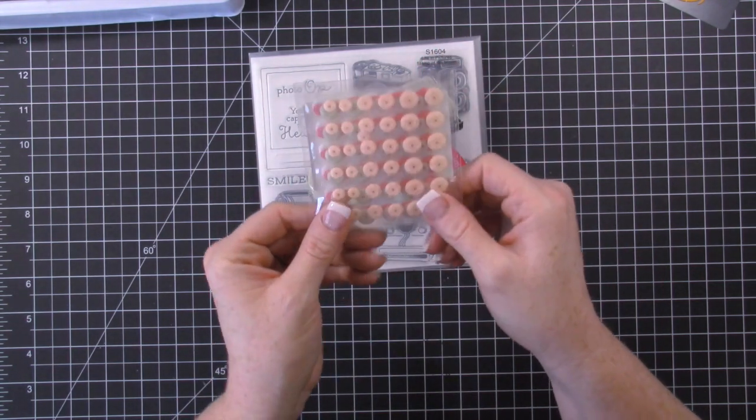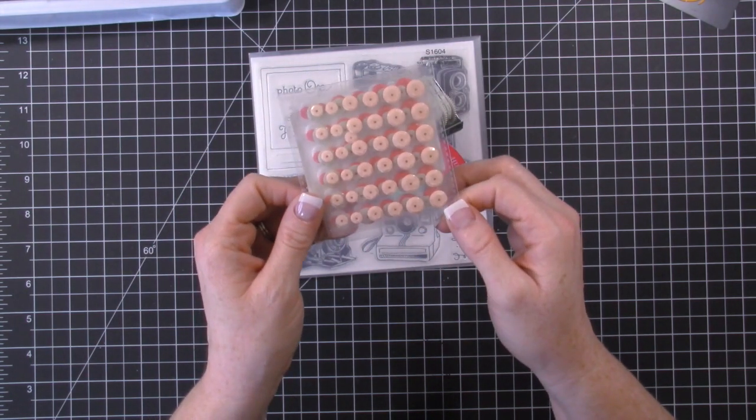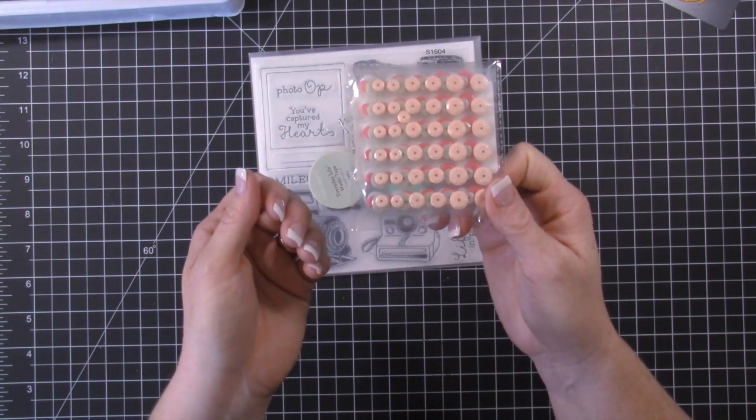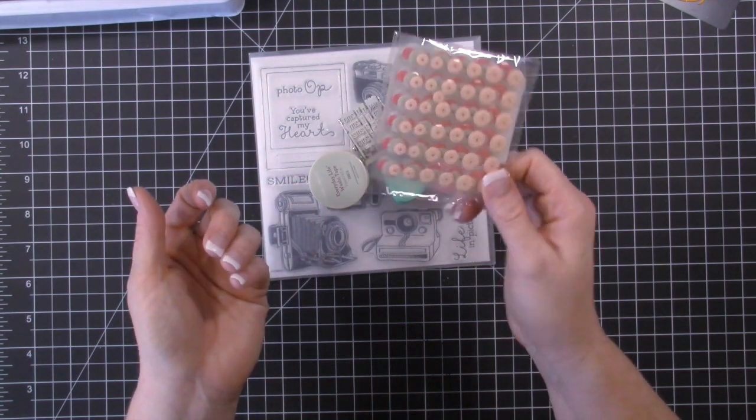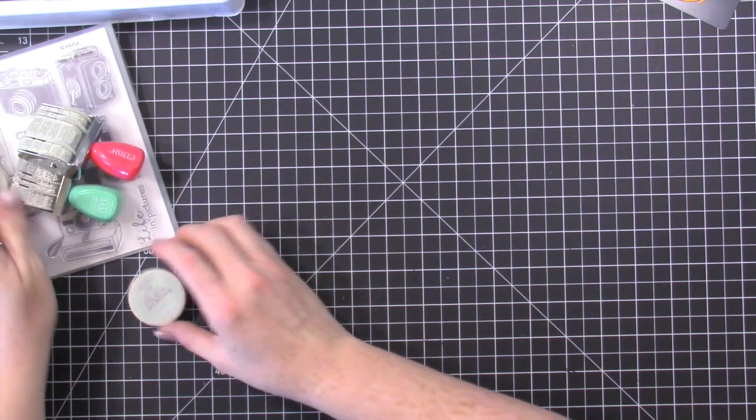And then I just grabbed a couple of things off the clearance rack — and you'll see I have another one of these in the giveaway pile for you guys. These are just sequins with adhesive on them, and I thought they would be great to go into my Project Life stash.